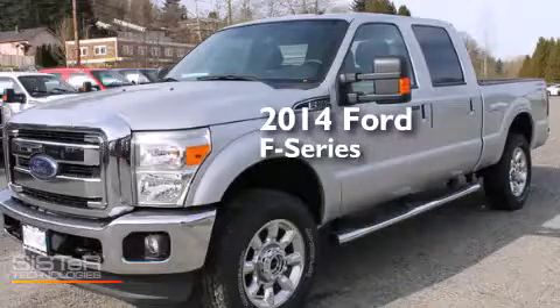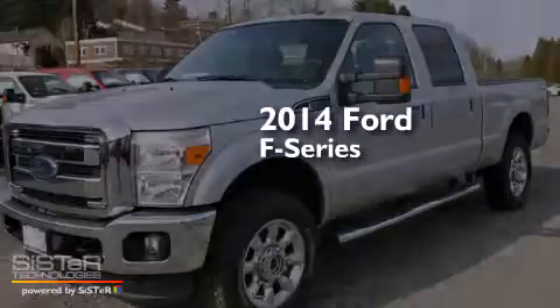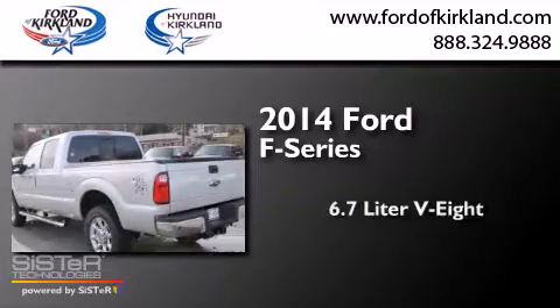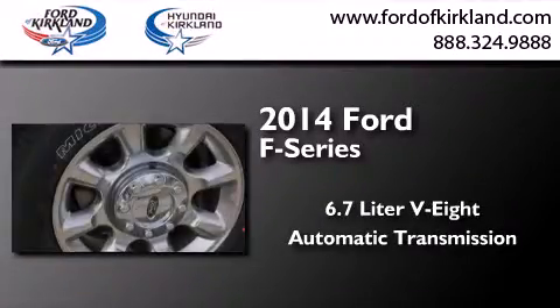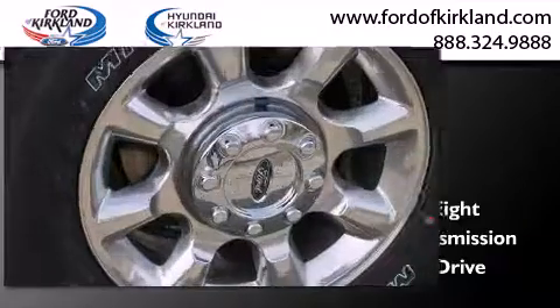This is a brand new 2014 Ford F-Series. It has a 6.7 liter 8-cylinder engine, an automatic transmission, and the added safety and control of 4-wheel drive.